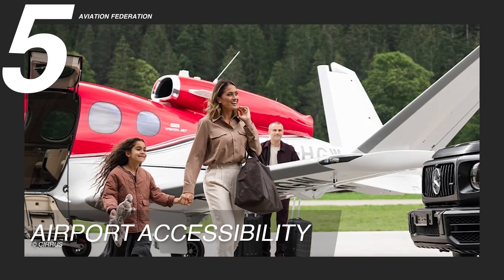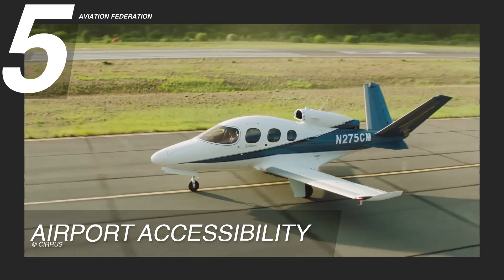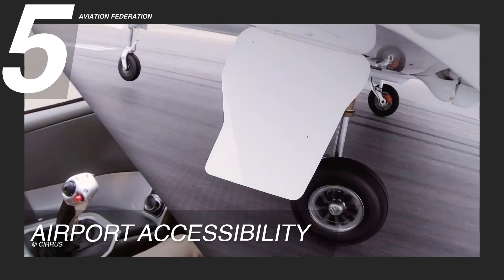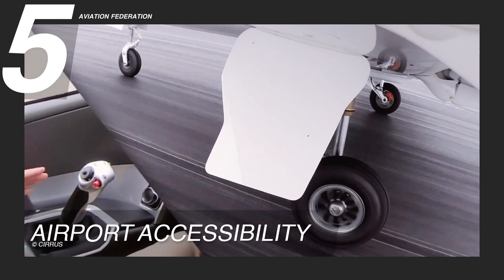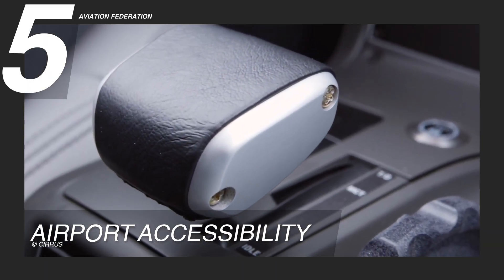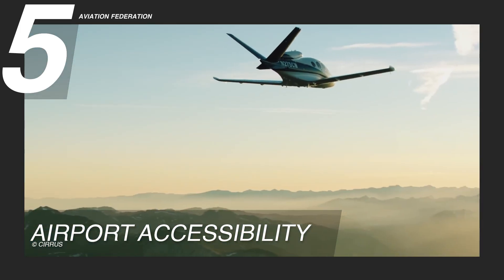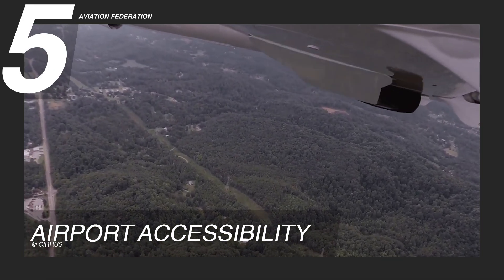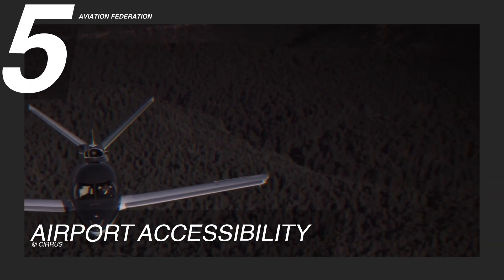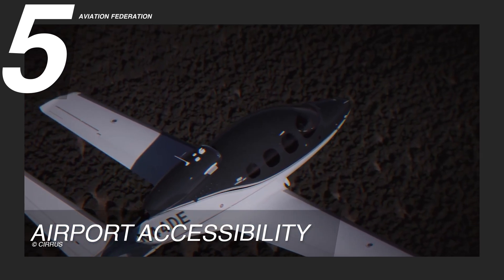Reason 5: Airport Accessibility. Thanks to its compact size, single-engine efficiency, and impressive short-field performance, the Vision Jet can operate from runways as short as 2,000 feet, or 609 meters. This allows access to thousands of regional and private airports that are often off-limits to larger jets. For business travelers and weekend explorers alike, this opens up more direct routes and convenient travel options by minimizing time on the ground and maximizing flexibility in the air. With the ability to land closer to dream destinations — such as a remote airstrip near a vacation home or a small airport closer to a client meeting — the Vision Jet eliminates the need for time-consuming ground transfers from major hubs.